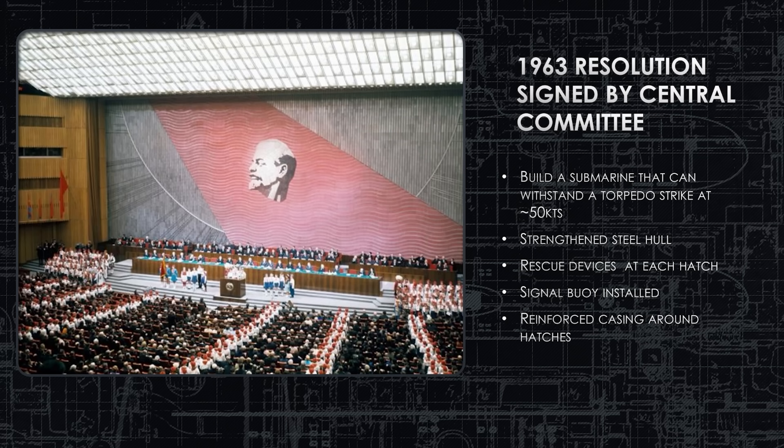In 1963, a resolution is signed by the central committee — this is the Soviet Union era, everything goes through the central committee. It specifies building a submarine that can withstand a torpedo strike at greater than 50 knots. Since most torpedoes of the day only do between 40 and 50 knots, the bar is set very high. It's going to use a strengthened steel hull, rescue devices at each hatch, a signal buoy in case it sinks, and reinforced casing around the hatches — you'll see what looks like a cofferdam or fencing around the hatches in some photos.